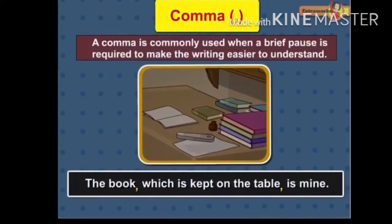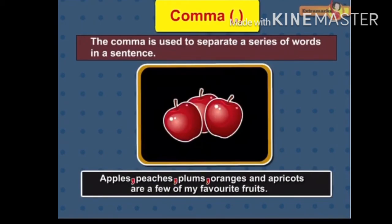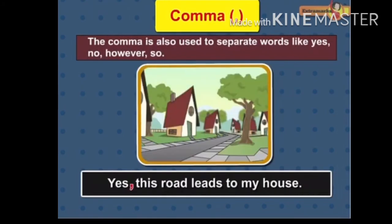Question Mark. The question mark is placed at the end of a sentence that asks a question. A comma is commonly used when a brief pause is required to make the writing easier to understand. The comma indicates a short pause or a break. The comma is used to separate a series of words in a sentence. The comma is also used to separate words like yes, no, however, so.